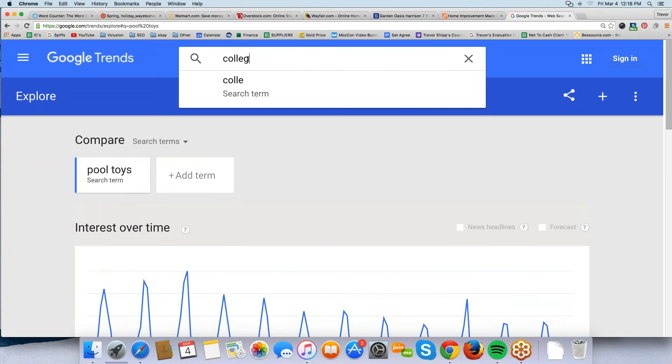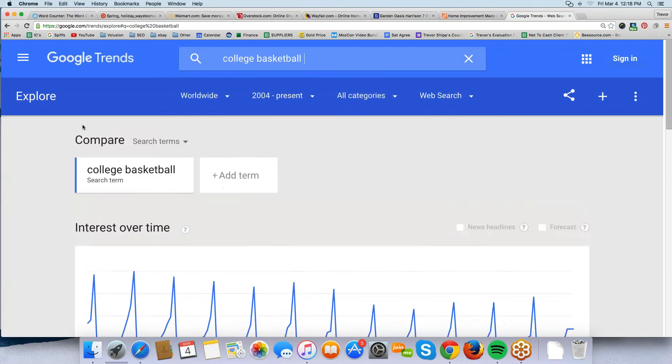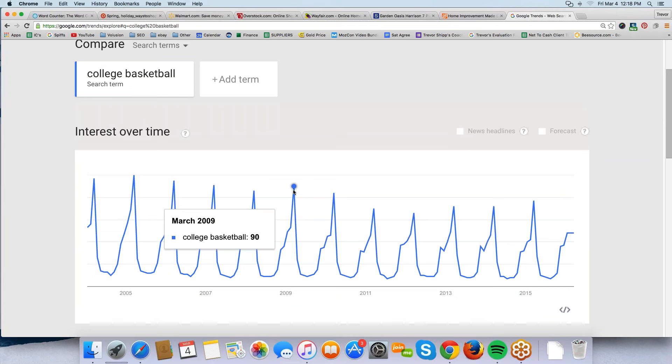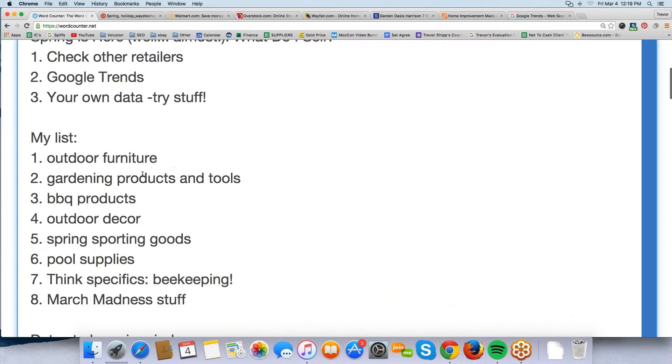Let's try college basketball in Google Trends. The peak is March — does that surprise anybody? March Madness, right. So if college basketball is particularly interesting to the masses in March, how do you take advantage of it? Look at the retailers and start listing gear, memorabilia, and apparel. This is a really cool tool — google.com/trends. If you're a data person, you'll enjoy looking at this.